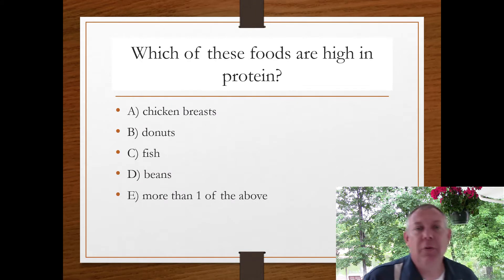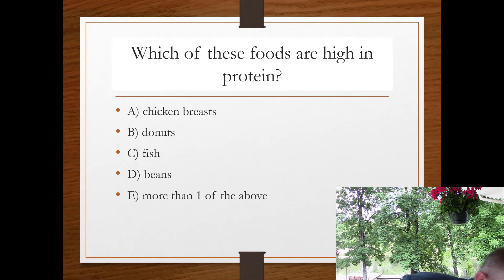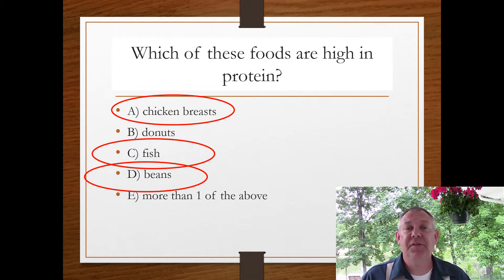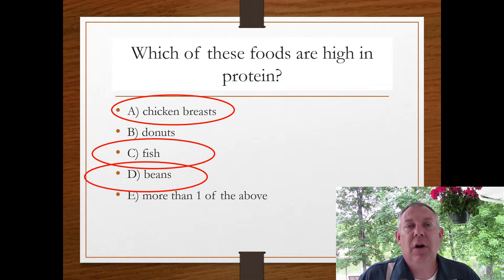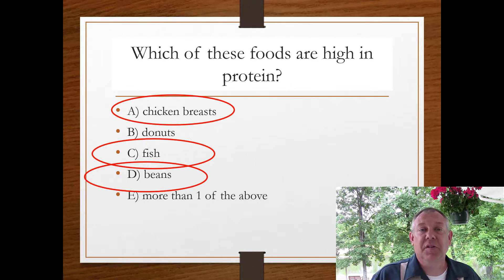Protein is something you hear about in your diet all the time. Which foods are high in protein — chicken breast, donuts, fish, beans, or more than one? The answer is more than one. Chicken breast is muscle, and muscle is protein. Fish are very high in protein and low in fat and carbohydrate — when you eat a fish, you're mostly eating the myomeres, the type of muscle that runs along the side of the fish. Beans are also a great source of protein.